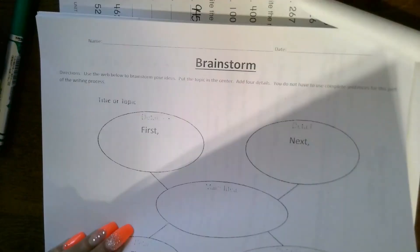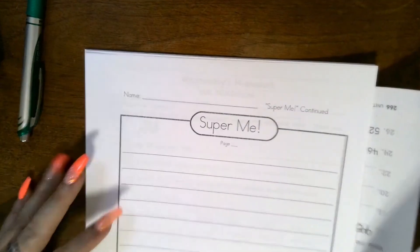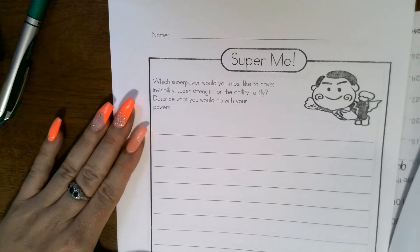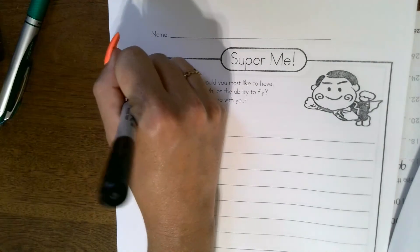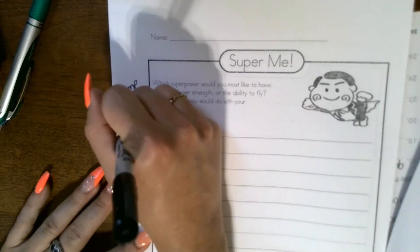Now we're coming to our writing portion — my favorite. To figure out the prompt, we turn to Wednesday. The prompt is 'Super Me!' It says: which superpower would you most like to have — invisibility, super strength, or the ability to fly? Describe what you would do with your powers. To avoid copying my ideas, I'm going to pick a different superpower: I'm going to be able to jump as high as I ever want to — like Spider-Man.